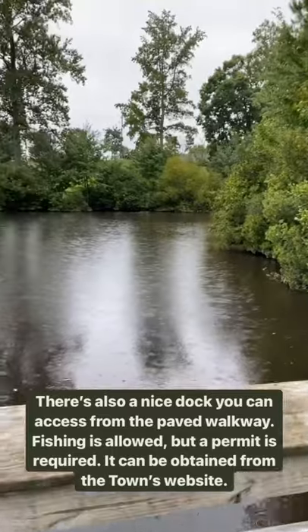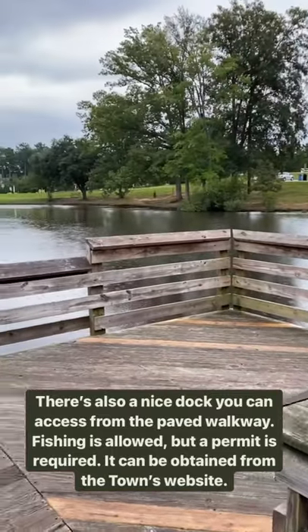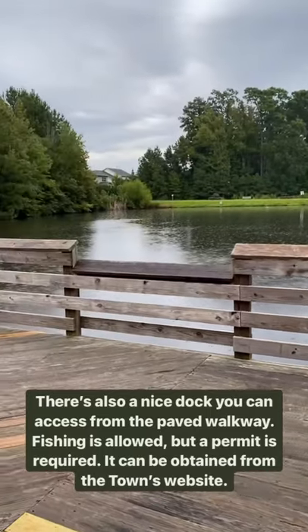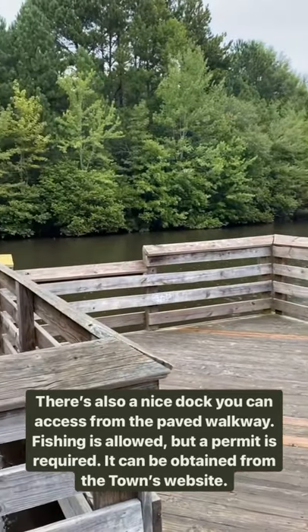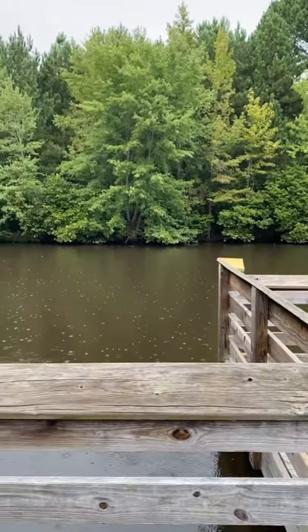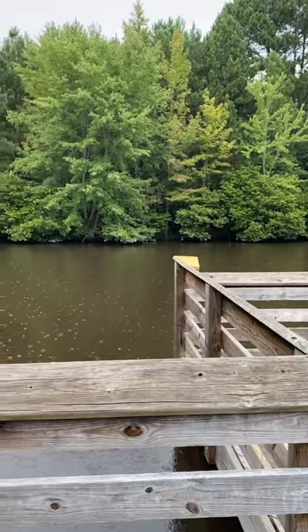Besides the little walkway and the story walk, there's also this delightful little dock that comes out to the lake. I don't know if you can fish in the lake — I'll have to look that up and check that out.